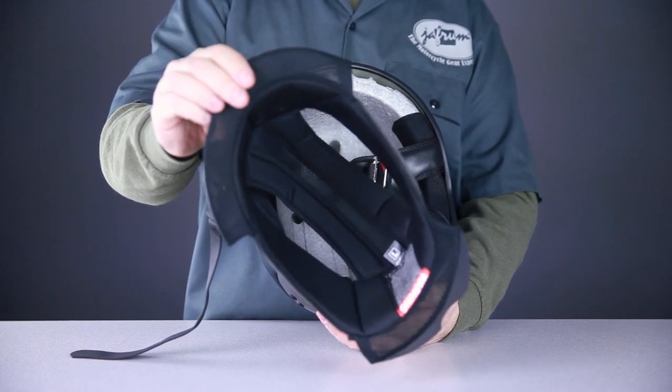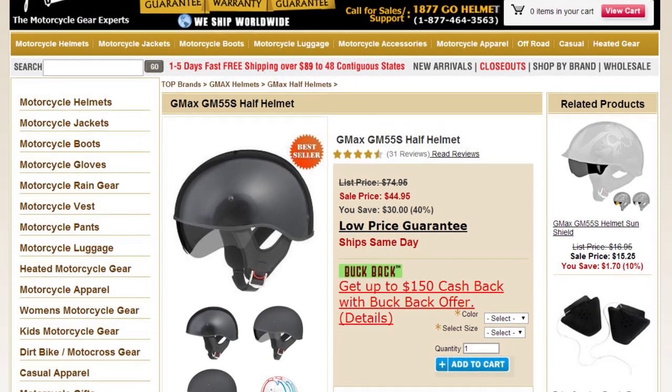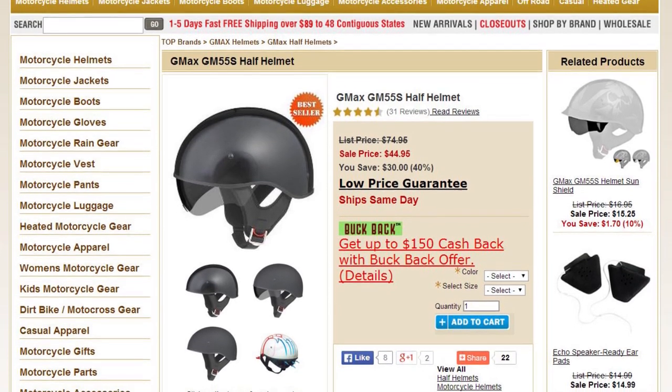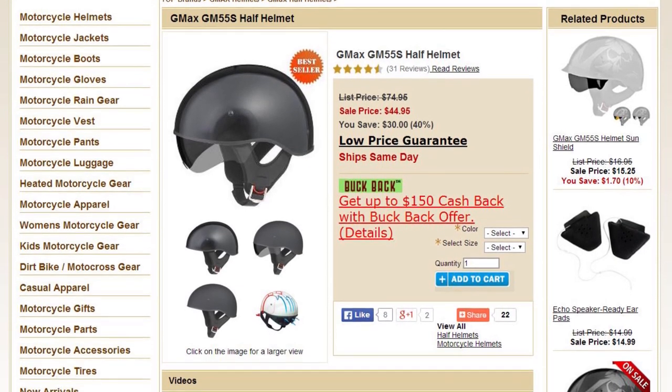GMAX also offers one of the better half helmets available equipped with an interior sun visor — the GM55S. Keep in mind though, by adding an interior sun visor system to a half helmet, you are increasing the thickness of the helmet, so keep that in mind if you're looking for a low profile look.